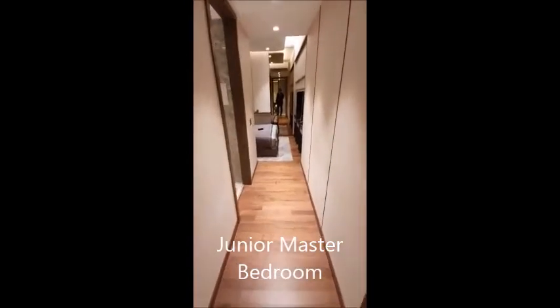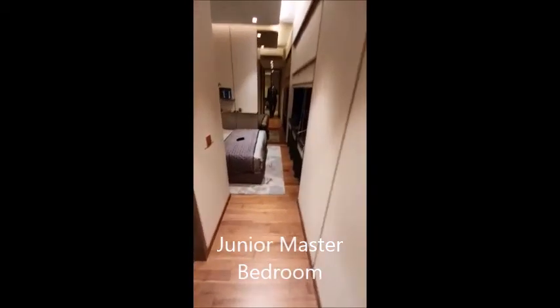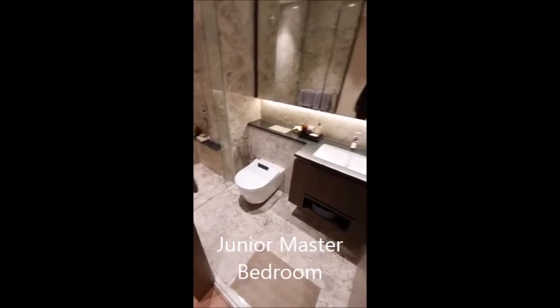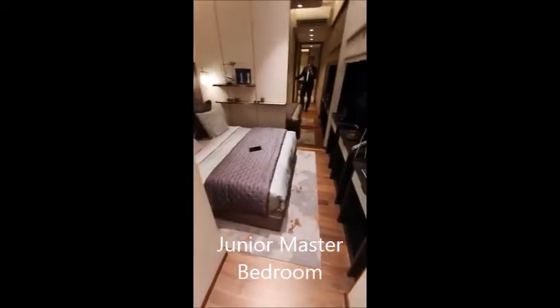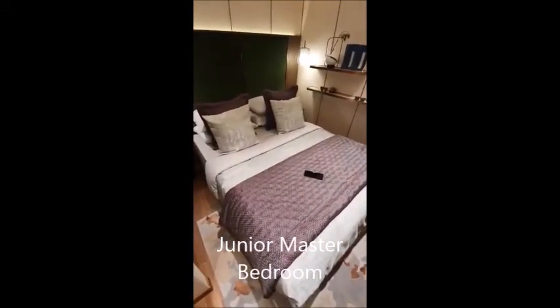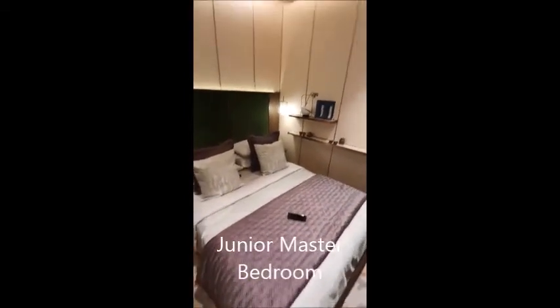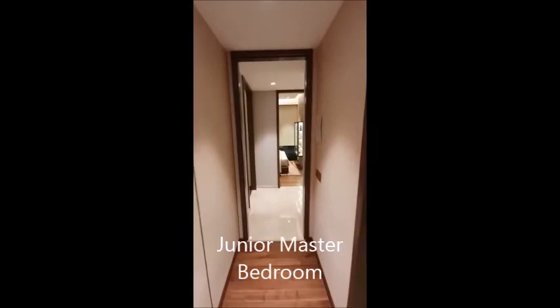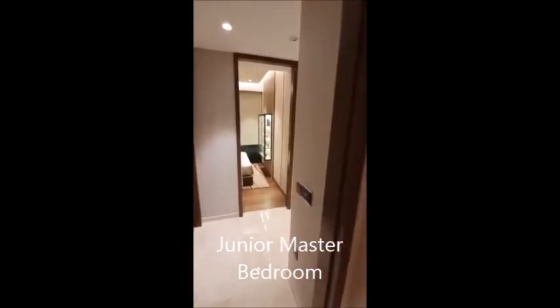This is the junior master in the 5-bedroom. It comes with its own attached bathroom and a sizable area to fit a queen-sized bed. You can configure it in any way you like. The ceiling throughout is 2.9 meters, which gives the room and bathroom a big sense of space.